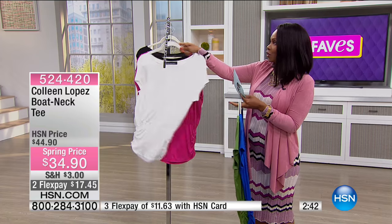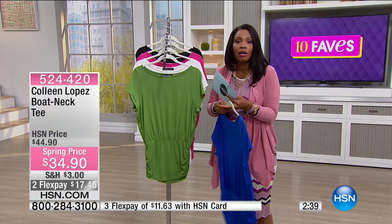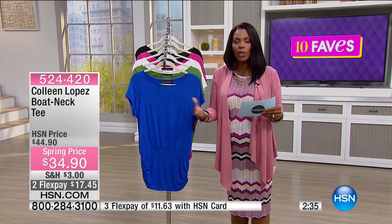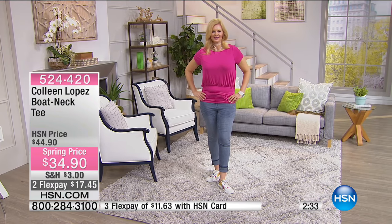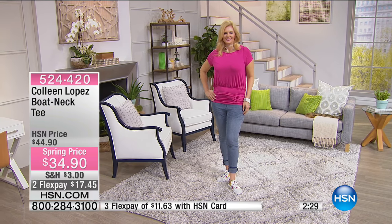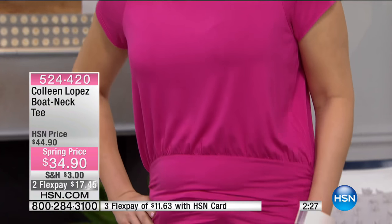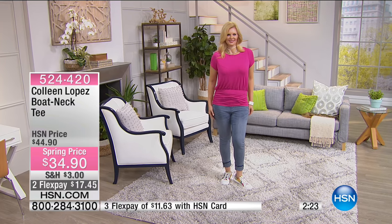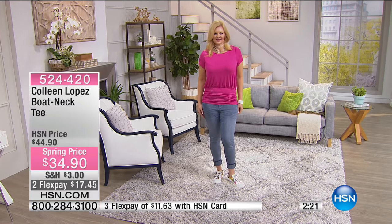You're going to order these in extra small to 3X, and they're 27 and a half inches long, which is a good length. If you wanted them longer, you could order a size up — there's something about a tee that gives you license to go a little looser if you want. They do come in extra small to 3X, and it's a solid jersey stretch knit.